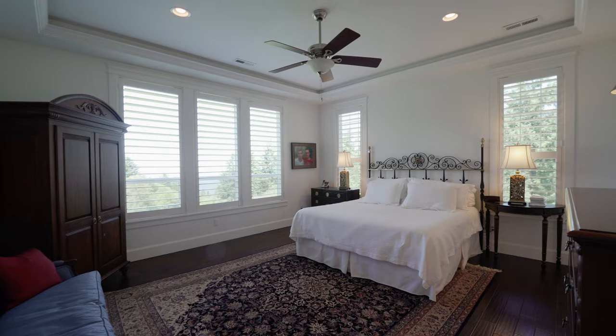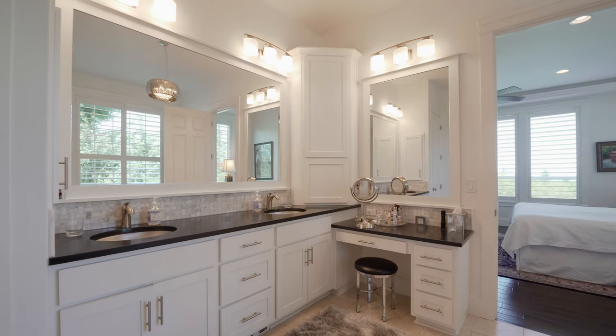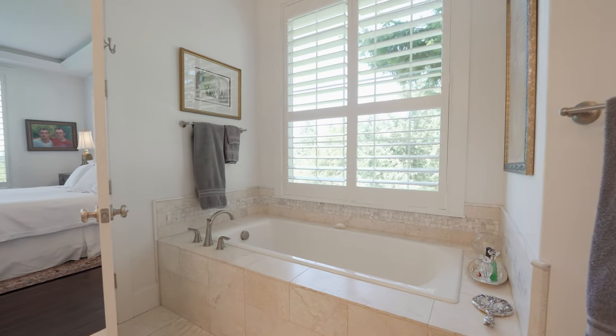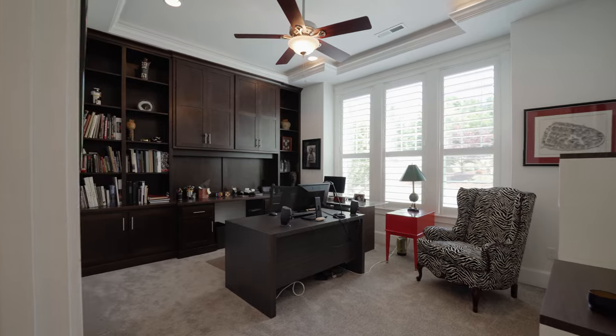On the main level of this home — because this is a daylight ranch — we've got the primary bedroom, huge bathroom, huge shower, sitting tub, sitting area for makeup. That bedroom is to die for.